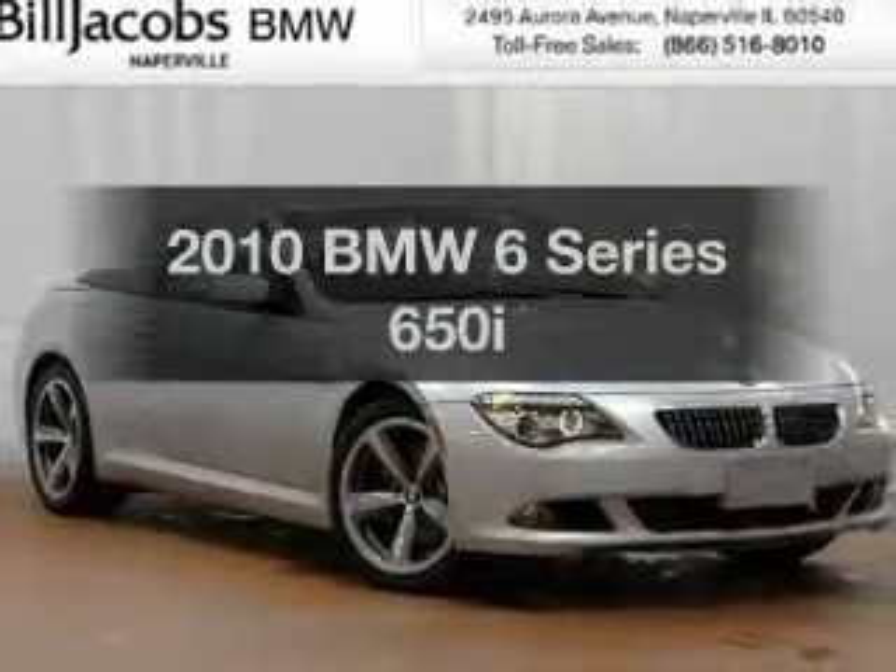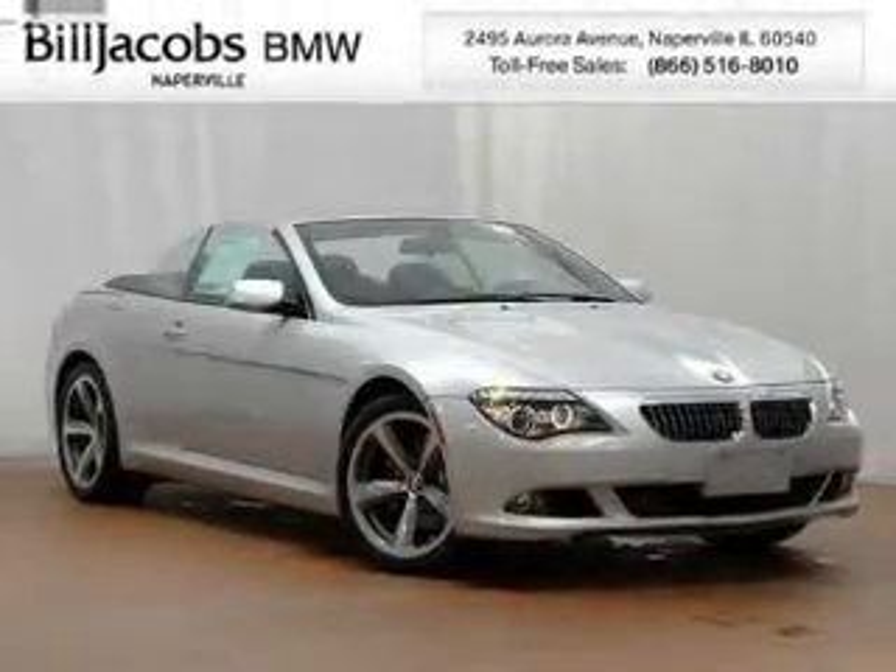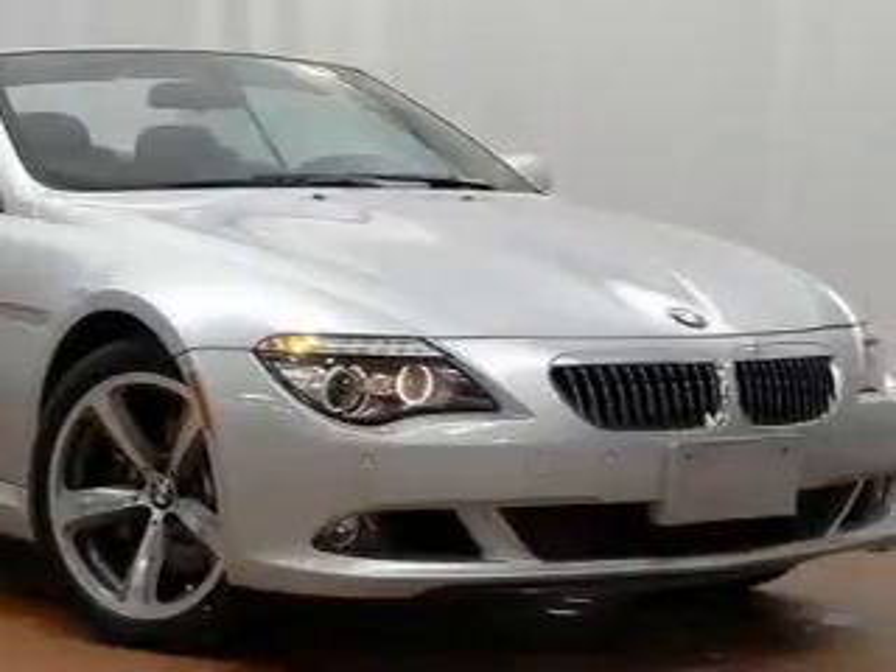Check out this 2010 BMW 6 Series. Everything you need under one roof with this great vehicle.